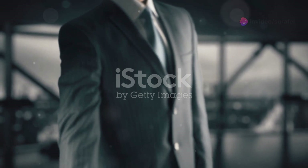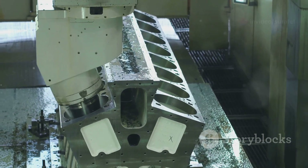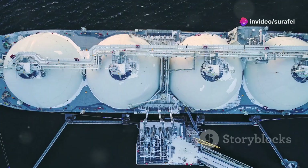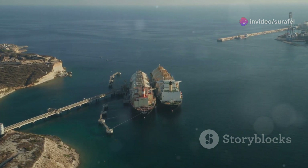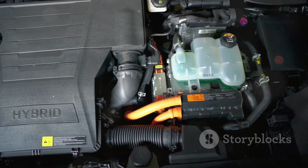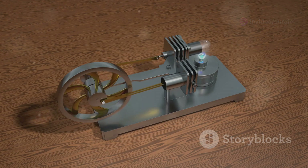In today's world, fuel flexibility is more important than ever, and that's where Wärtsilä electronic engines truly shine. These engines are designed to run on a variety of fuels, from traditional diesel to cleaner alternatives like liquefied natural gas, or LNG. This adaptability is a huge advantage for ship owners — they're not tied to a single fuel source and can choose the most cost-effective and environmentally friendly option available. Flexibility is key.